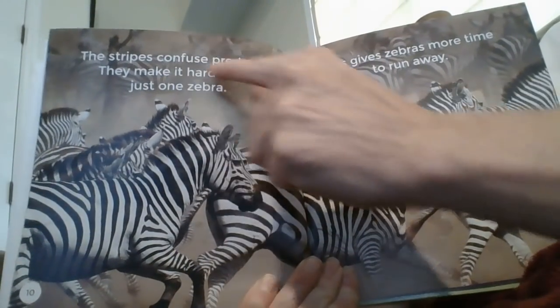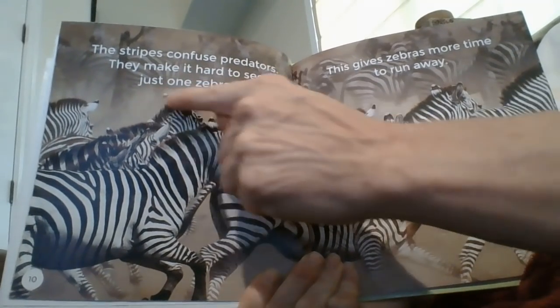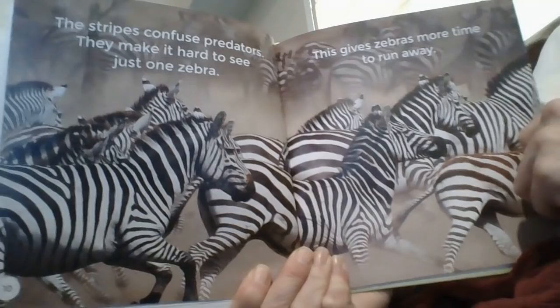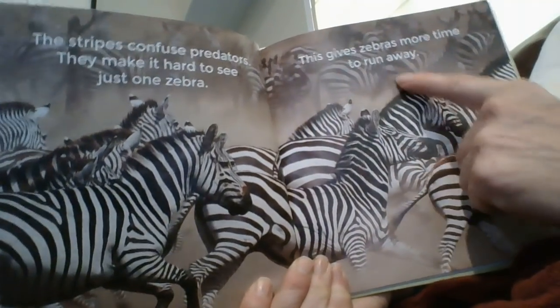The stripes confuse predators — they make it hard to see just one zebra. This gives zebras more time to run away.